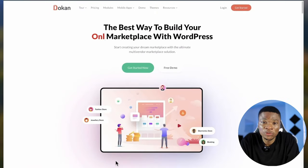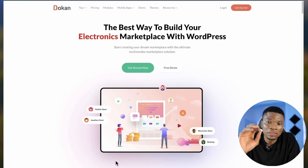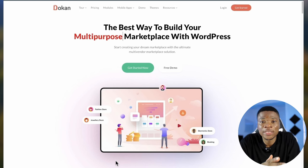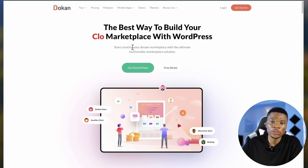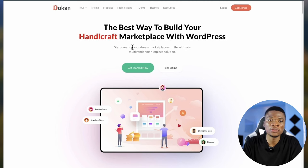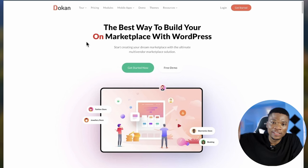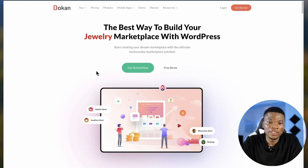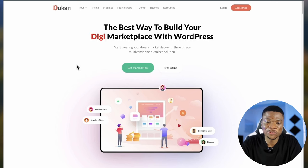To create a simple e-commerce website with WordPress where you will be the only one listing your products, the plugin you need is WooCommerce. But for the type of website we want to create right now — where you could have a lot of vendors, create accounts, have their own dashboard and list their own products — the number one WordPress plugin you can use to achieve that is Dokan. I'm going to leave a link to this website in the description. Just click the first link and it'll bring you over to this page where you can follow everything step by step.